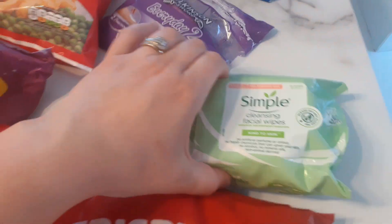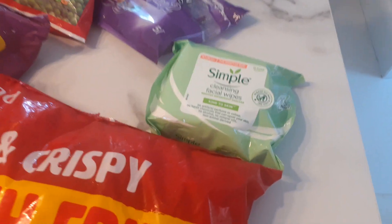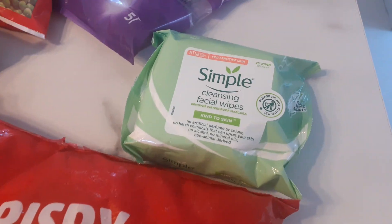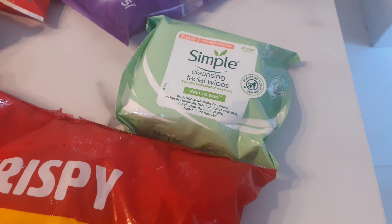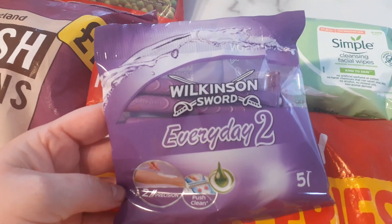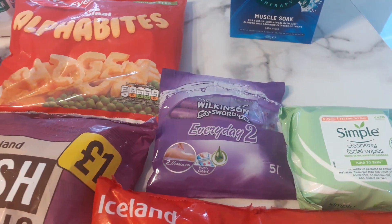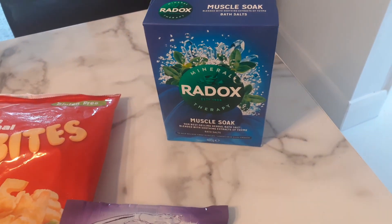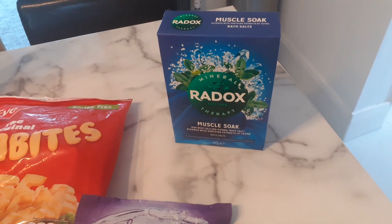And then just some other little bits. I'm going back to my Simple Wipes — they're the ones my skin likes and doesn't react to. At the end of the day there's no point buying something cheaper if my skin's going to suffer. They were £1.79, and you get 25 wipes. I also picked up these Wilkinson Sword Everyday Razors — five for a pound, and they'll probably last six to eight months. And I got a Radox because I've had really achy shoulders, so I thought I'd have a nice soak and see if it eases them — only a pound for the box.